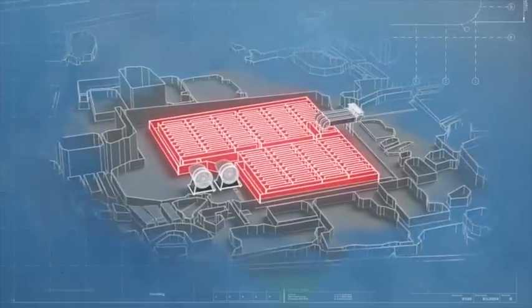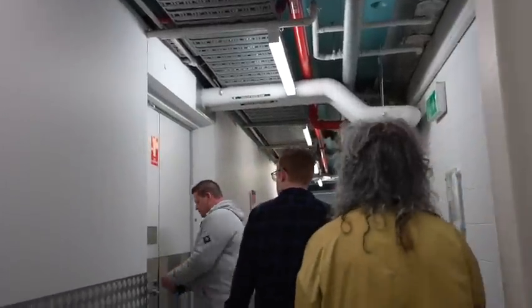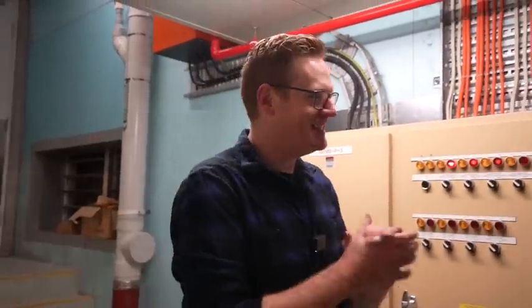First stop was heading underground, where all of the businesses that reside at Fed Square have all their deliveries. Then we made our way to the plant and equipment room. So, this is the start of the labyrinth. I haven't been in here yet, so this is me diving in for the first time.